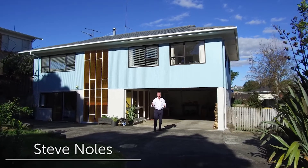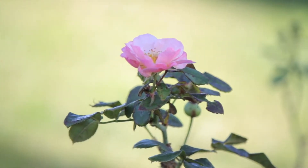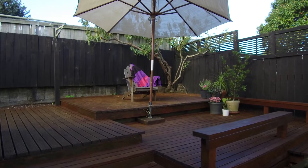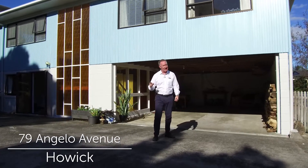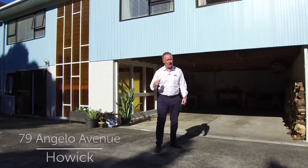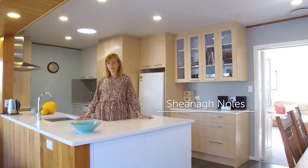Hi, I'm Steve Knowles from Barfoot and Thompson in Howick, and today we are in sunny Howick. If you've been looking for a family home on a freehold title, this is a property you need to come and see. It has a little bit extra as well. Come inside and we'll show you through.